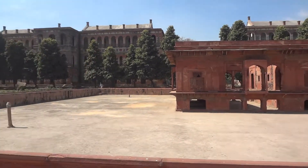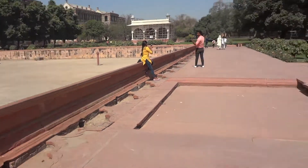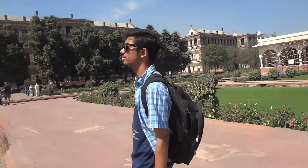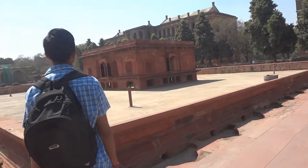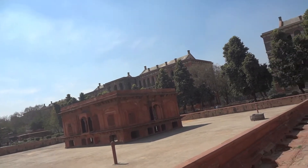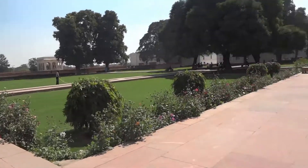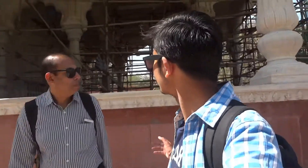Just look at the water drainage system that the Mughals had. All the way up there you can see what seems to be a very advanced drainage system that they had clearly thought out, which seems very clever. You can definitely see how much marble was used in making all of these places.